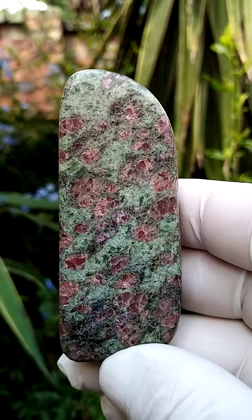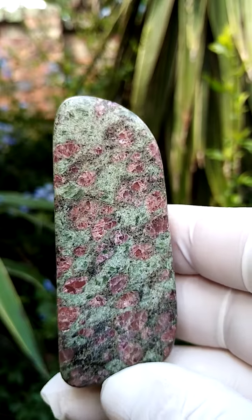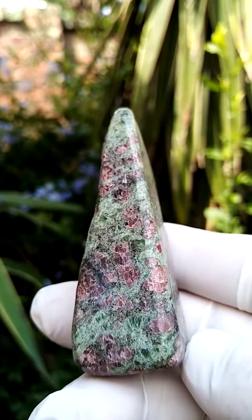The red sections of course are corundum variety ruby trapped inside this zoisite matrix. The specimen has been partially polished — let me just take you through the polish finish.